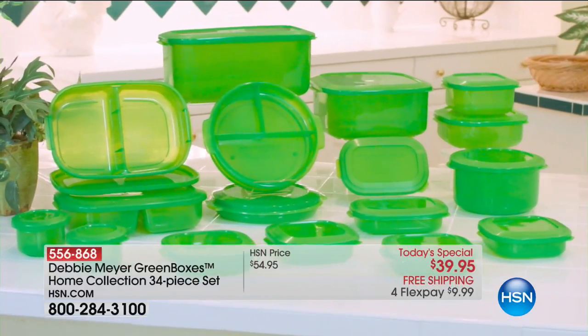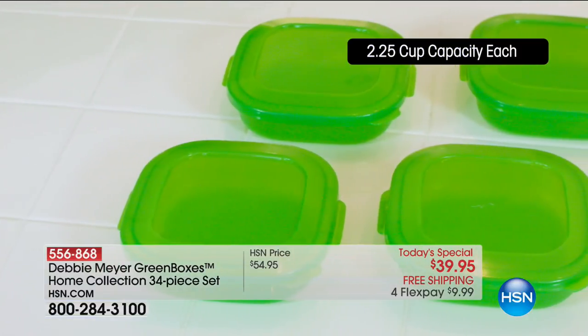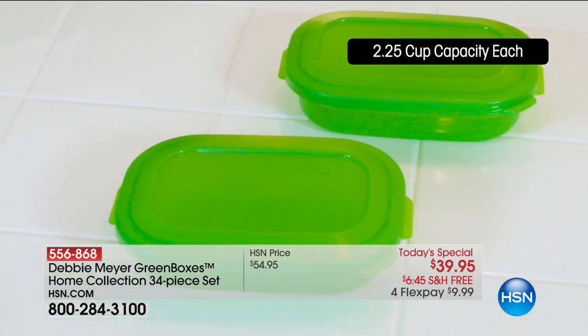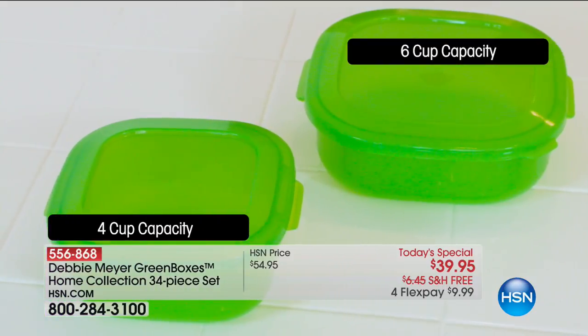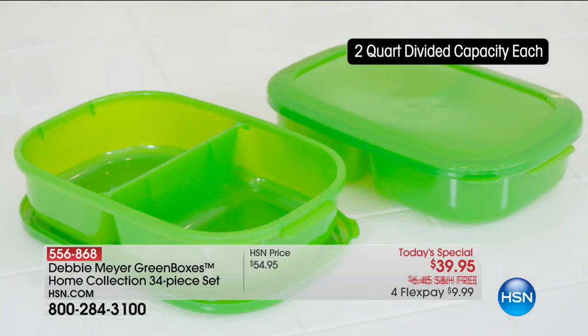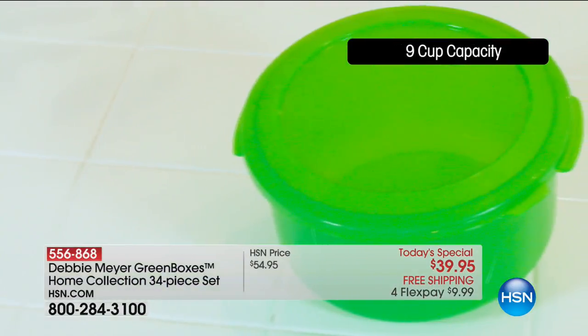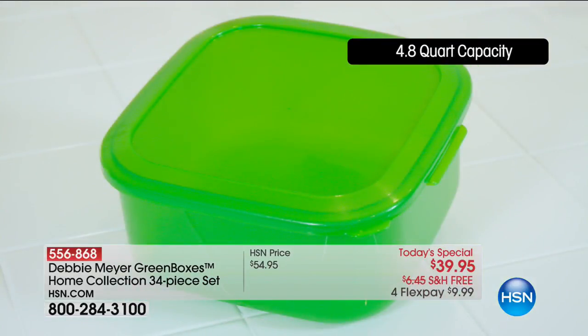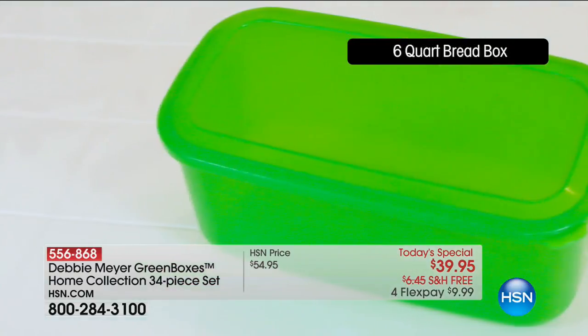Let me walk you through everything so you see exactly what you get. The 2.25-cup boxes are perfect sandwich boxes — you're getting four of those. The 1.125 rounds are perfect for a muffin or individual servings. You're getting rectangles, a six-cup and four-cup square, four-cup divided plates with lids, a divided two-quart, and a nine-cup capacity bowl. There's also a 4.8-quart bread box.